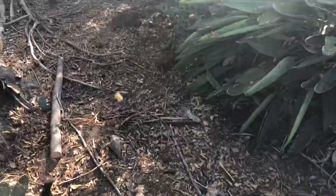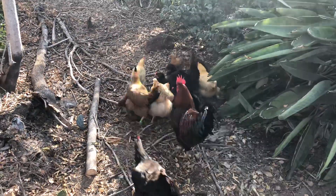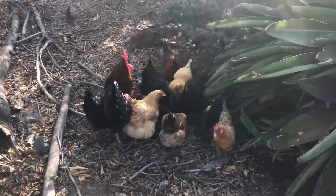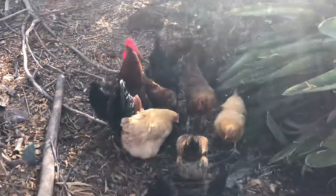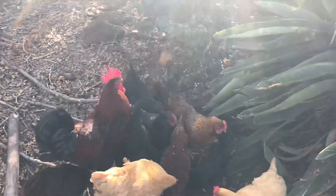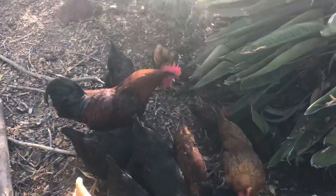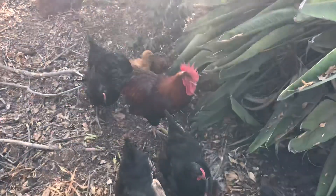Here chick chick chick chick. I'm trying to teach them to come when there's food basically.